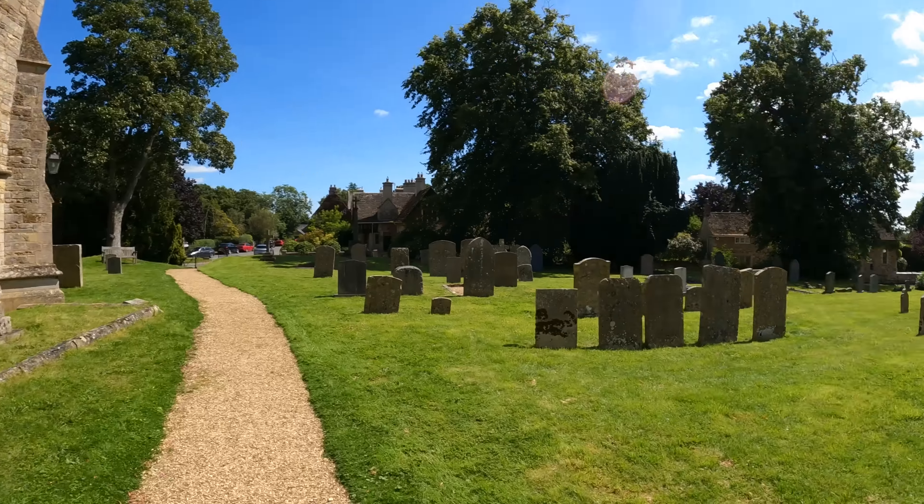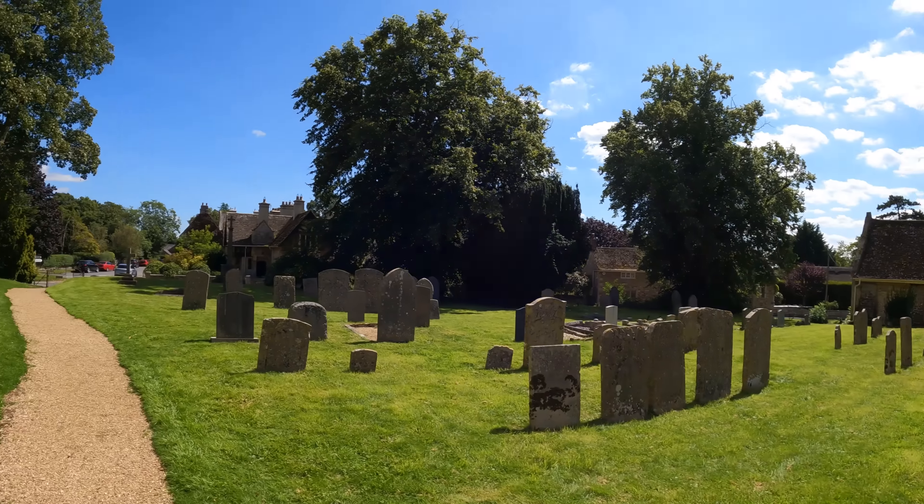So that's the village of Hambleton — very nice. Let's get back on the bike, go for a ride, and find a nice pub to grab some food.